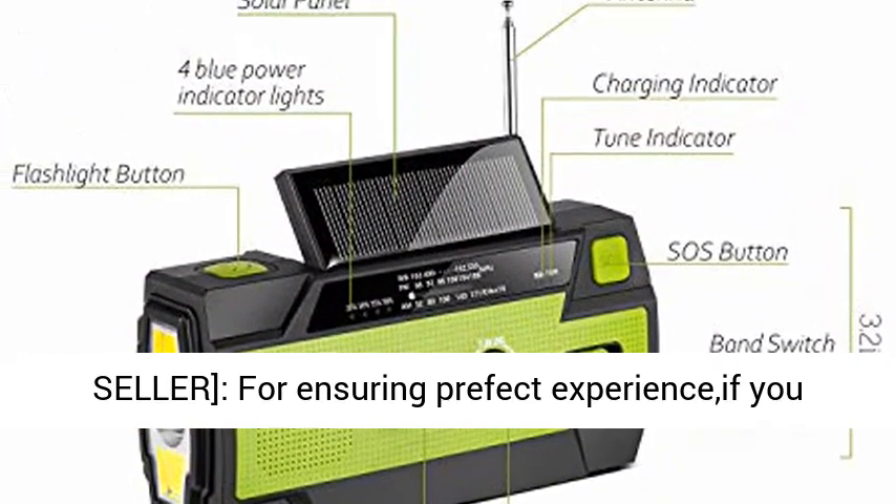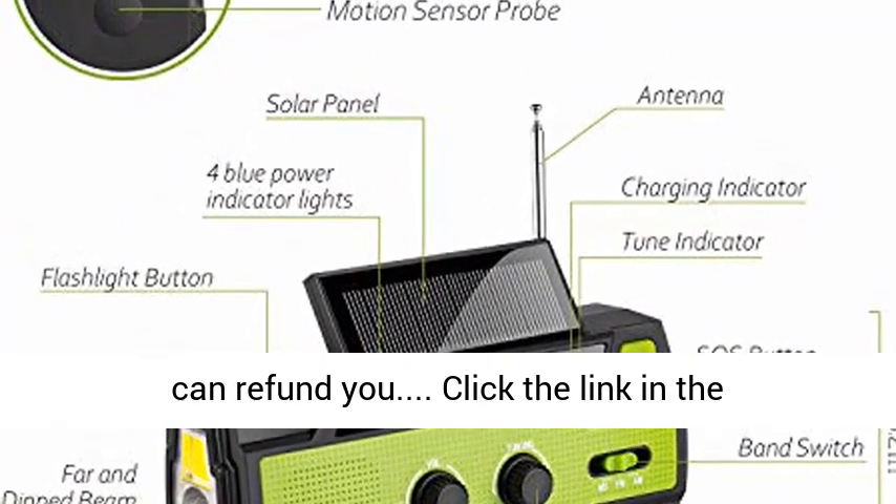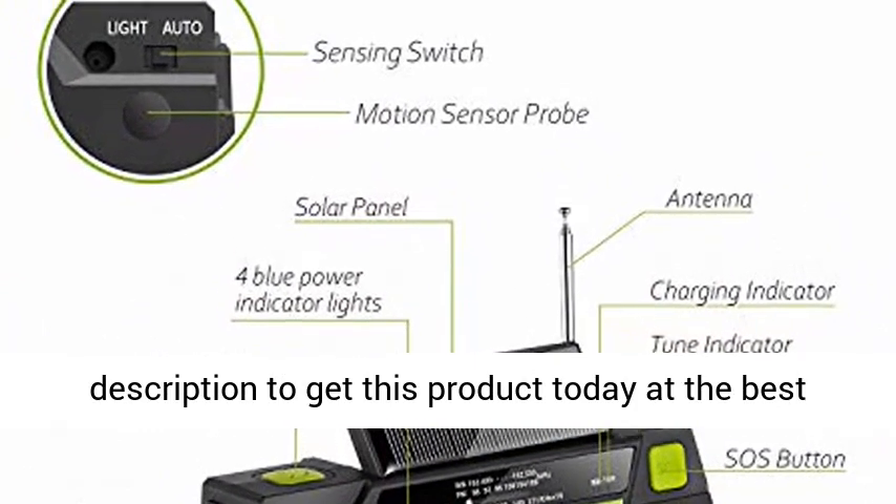We are the most responsible seller for ensuring a perfect experience. If you are not satisfied with this NOAA weather radio, we can refund you. Click the link in the description to get this product today at the best price.